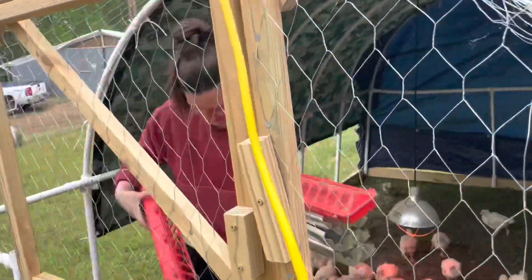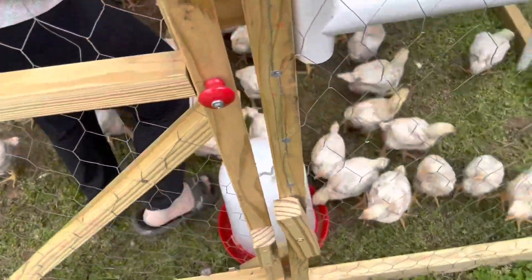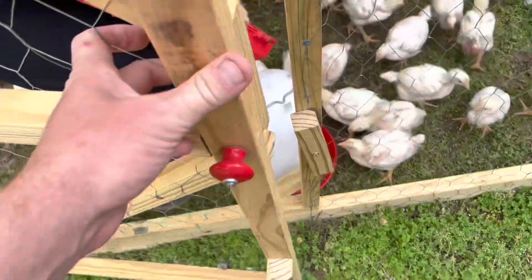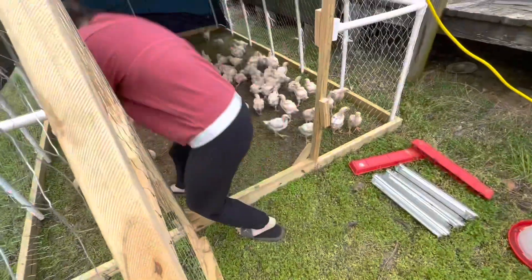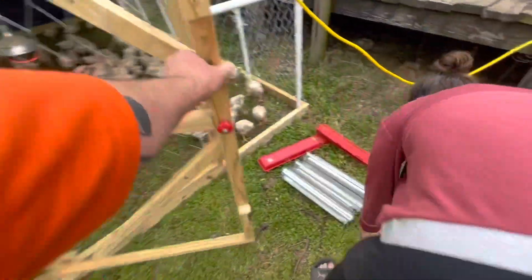Okay, I'm going to open the door. Go, go, go, go. Get back. Go, go, go. Okay, I'm ready. I know. Okay. All right, let's try to move them.